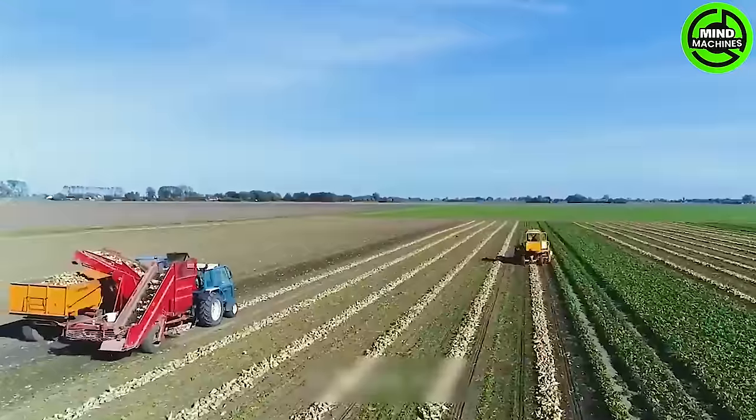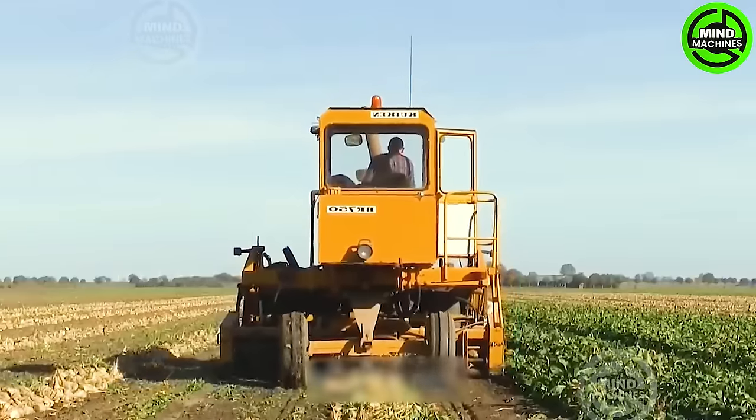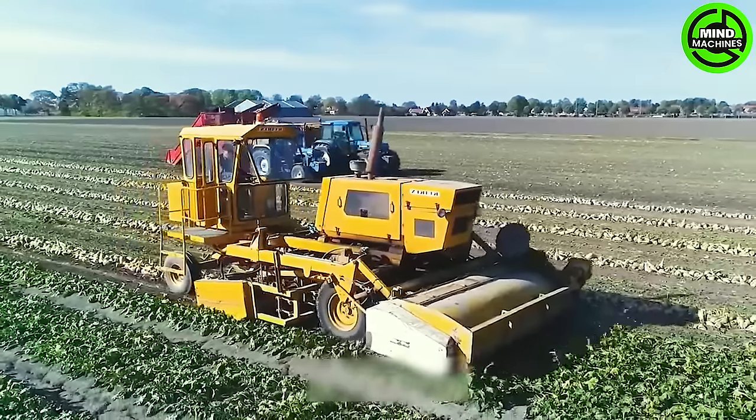The machine can extract roots from the soil and then separate them from the plant in a two-stage system. This streamlined process optimizes harvesting and reduces waste.